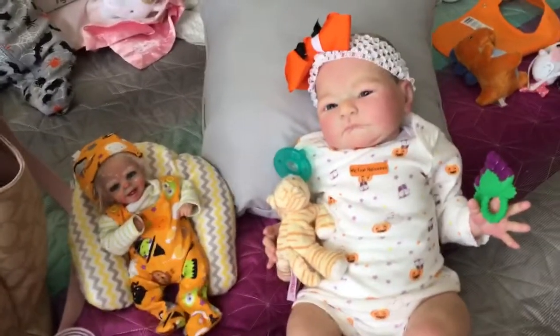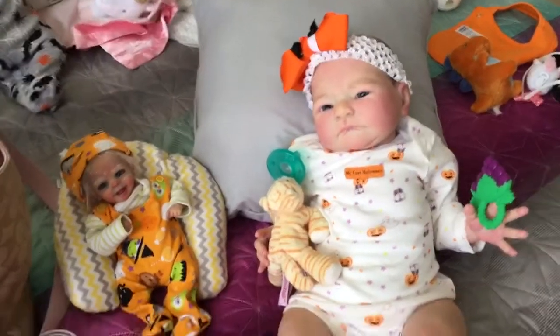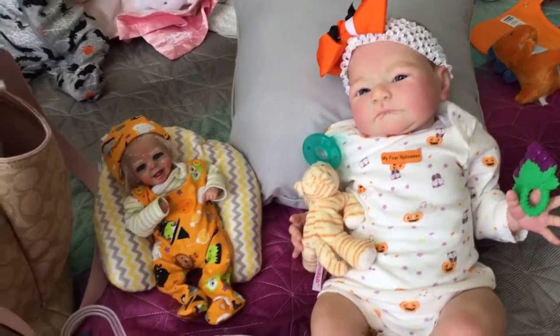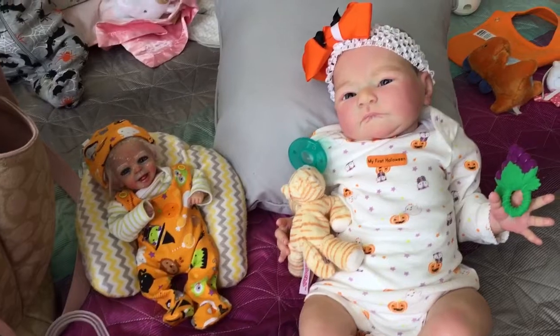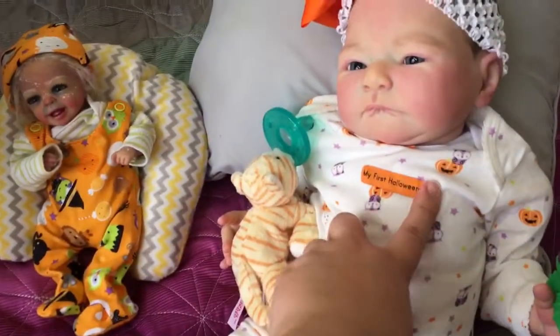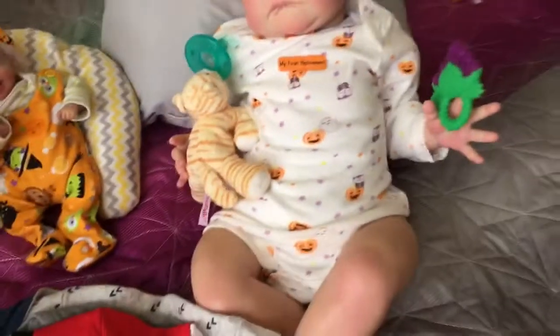Alright, hi everyone. So I'm here with Ms. Paisley. She's in her Halloween onesie. And we got our little pixie girl who's so happy, she's in her Halloween outfit. Paisley is here. This is my first Halloween. This is a child of mine, Carter.